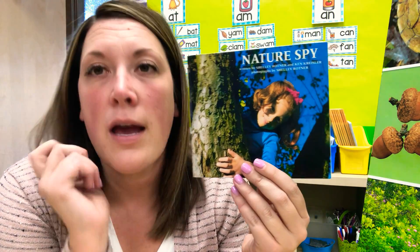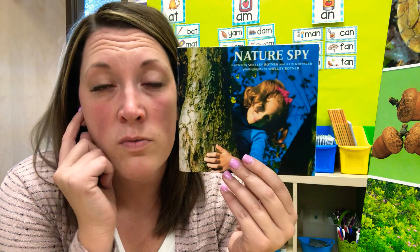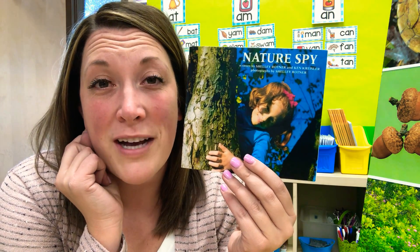Okay, I'm also going to link a video of the reading of the book called 'Nature Spy,' so go ahead and take a look at that. You can hear all of those words that we just talked about. Great job, you guys — talk to you soon!